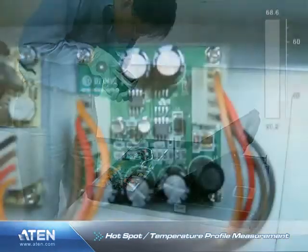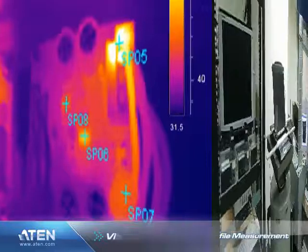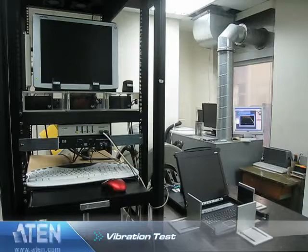The infrared hotspot test detects abnormalities in the operating components. Mechanical durability tests are also conducted, including a vibration test simulating various shipping conditions.